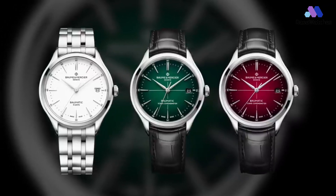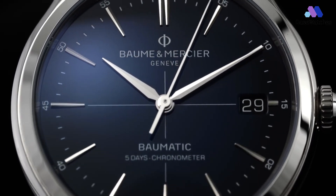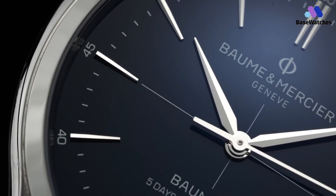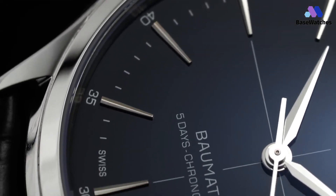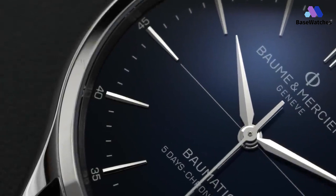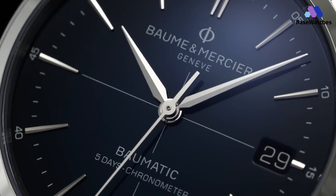The Clifton Baumatic's commitment to detail extends to its straps, which are available in luxurious alligator leather or stainless steel, allowing for personalization that reflects individual taste and style. The Baume & Mercier Clifton Baumatic is more than a watch — it's a celebration of heritage and innovation, embodying the spirit of those who appreciate timeless design while embracing the advancements of the modern era.